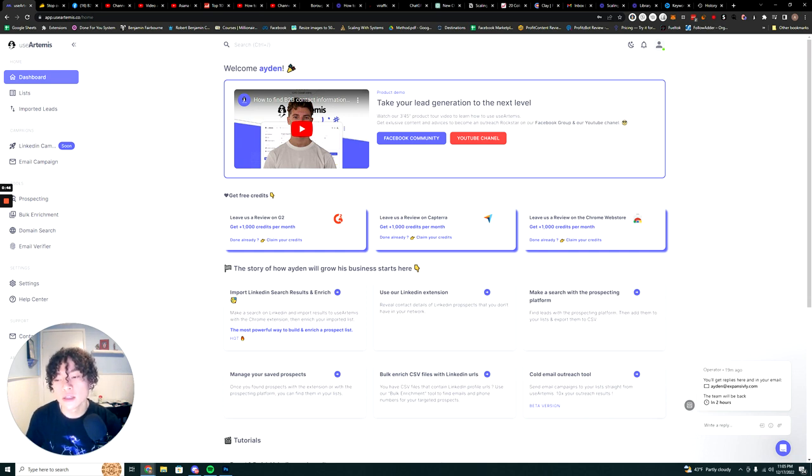UseArtemis is a sales intelligence platform that allows you to find B2B leads. It's an alternative to platforms like ZoomInfo and Bombora and platforms like that.